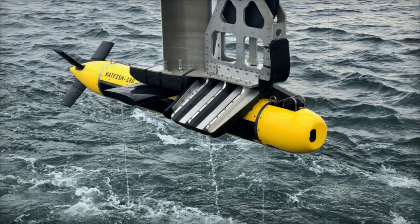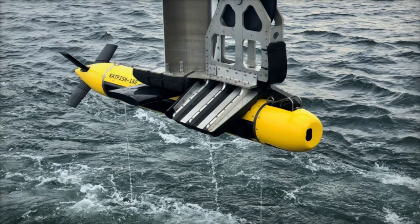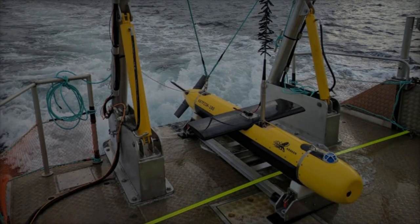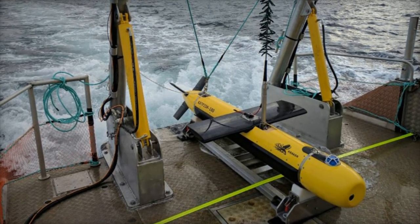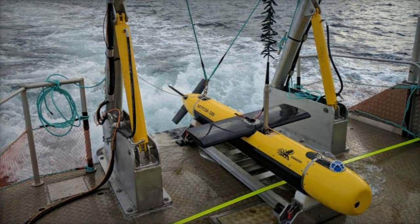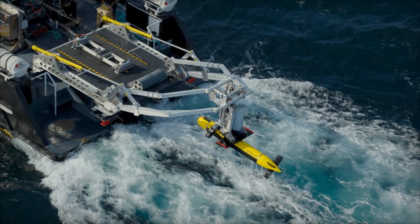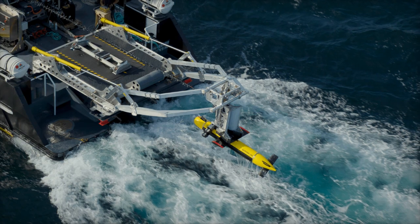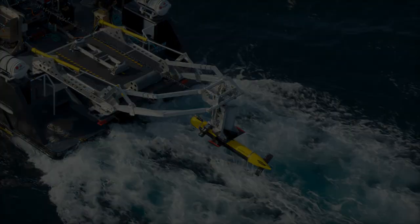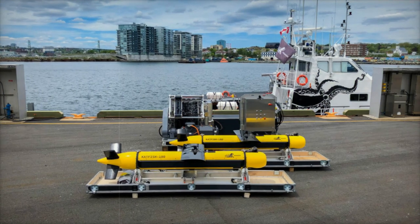One of the defining characteristics of the Catfish 180 is its real-time SAS processing. This feature enables immediate analysis of seabed data, allowing operators to make informed decisions quickly. Furthermore, the autonomous launch and recovery system (ALRS) facilitates unmanned operations, empowering the Catfish to navigate challenging sea states without direct human intervention.